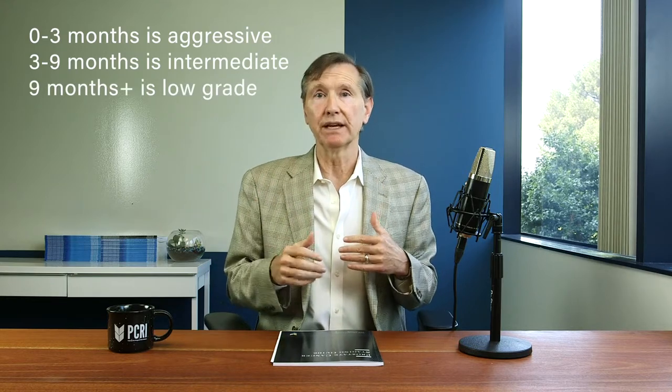The most aggressive relapses are those that only require 3 months or less to double. An intermediate category would be between 3 months and 9 months. If the PSA is doubling slowly, requiring more than 9 months to double, that's a low-grade relapse. More rapid relapses suggest more aggressive cancer, and that certainly justifies more aggressive treatment.